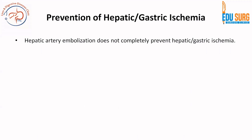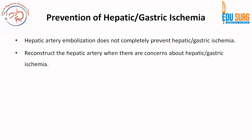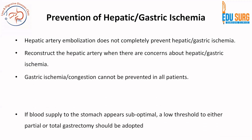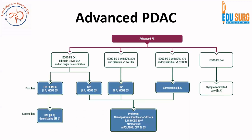For pancreatic body tumors involving the celiac axis: hepatic artery embolization does not prevent hepatic or gastric ischemia. Reconstruction of the hepatic artery can be done when there are concerns about hepatic or gastric ischemia, though it cannot be prevented in all patients. Sometimes partial or total gastrectomy may be needed. This covers the surgical options for borderline resectable pancreatic cancer.